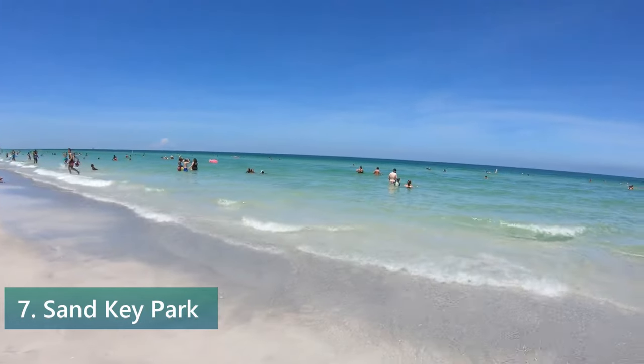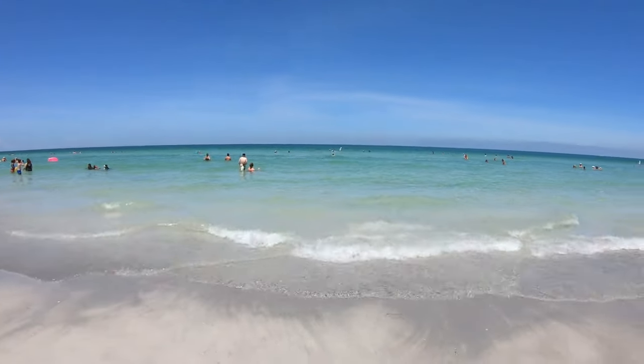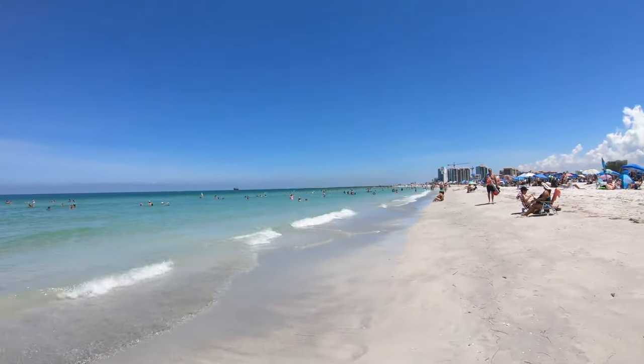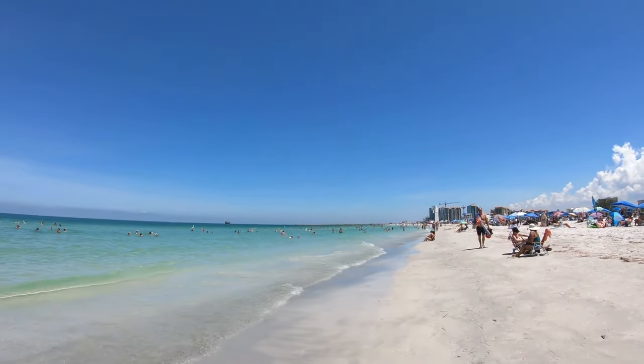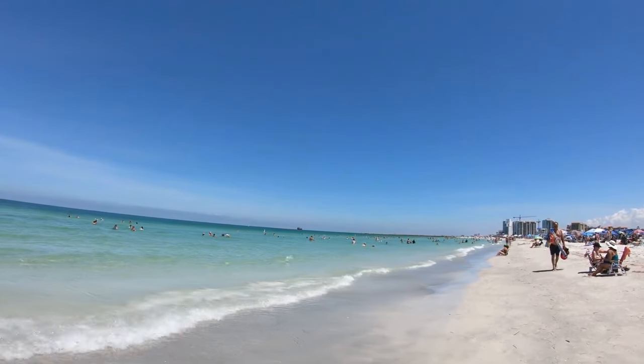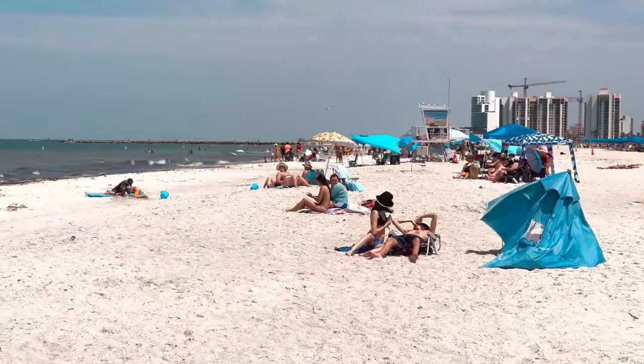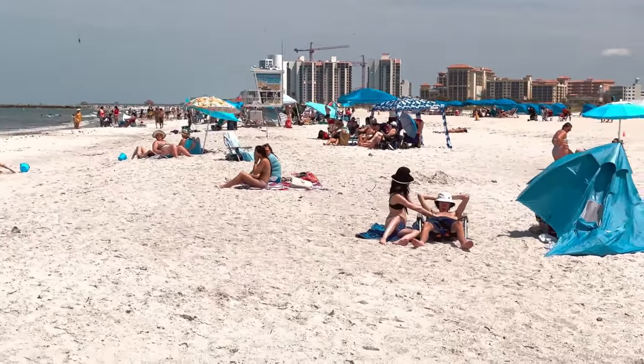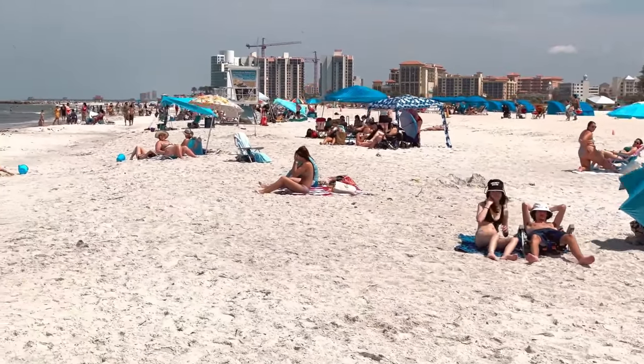Number 7: Visit Sand Key Park. Sand Key Park is a beautiful and tranquil nature preserve located just south of Clearwater Beach. This pristine park features white sand beaches, clear blue waters, and plenty of natural beauty to explore. It's a great place to relax, soak up the sun, and enjoy the natural wonders of the area.